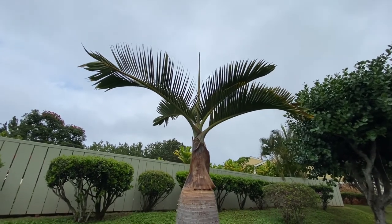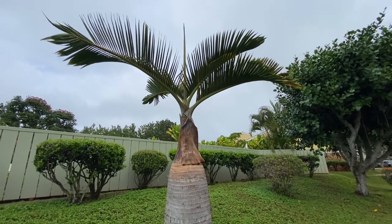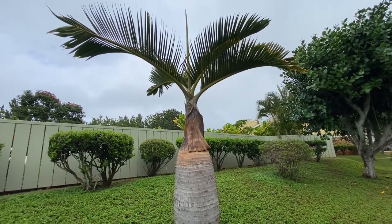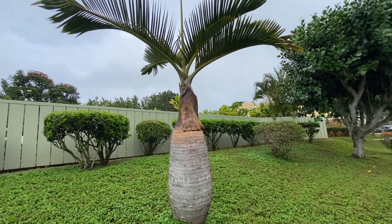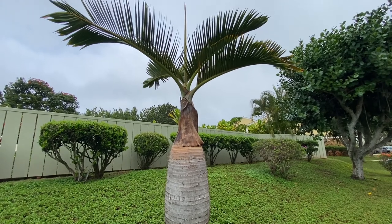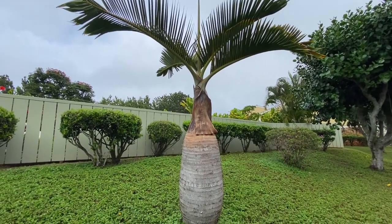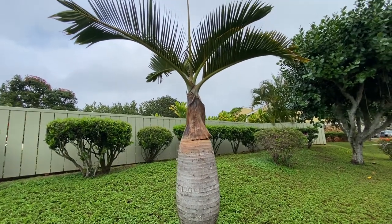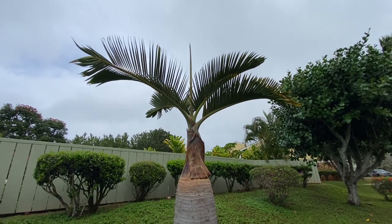It's a very beautiful palm — it really makes a statement. It's very similar to another species called the Spindle Palm, but it differs because the widest part of the trunk on a Bottle Palm is near the bottom, whereas on a Spindle Palm it's somewhere mid-trunk. The Spindle Palm is also more slender in appearance.